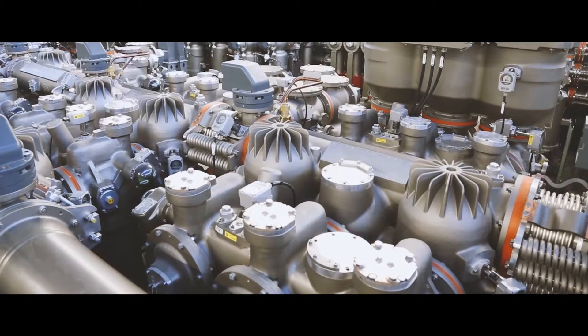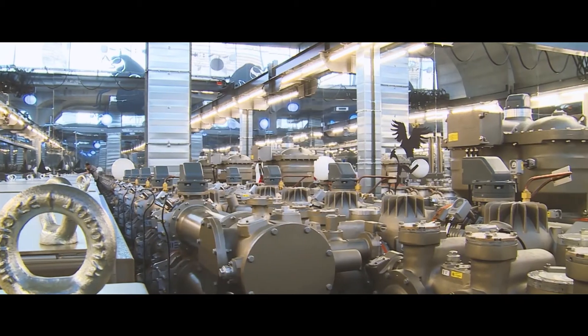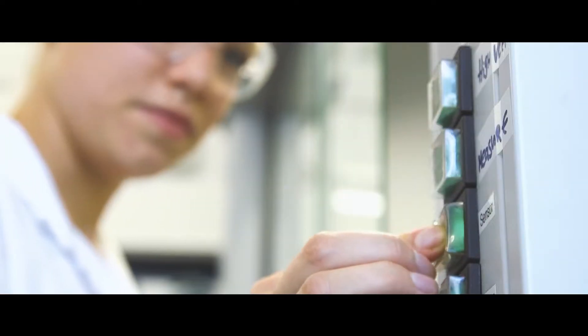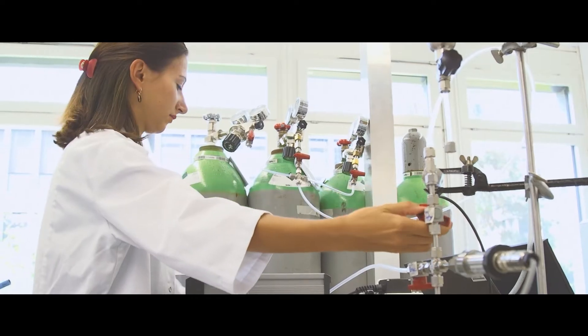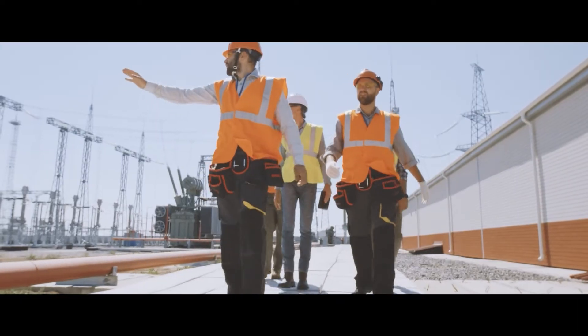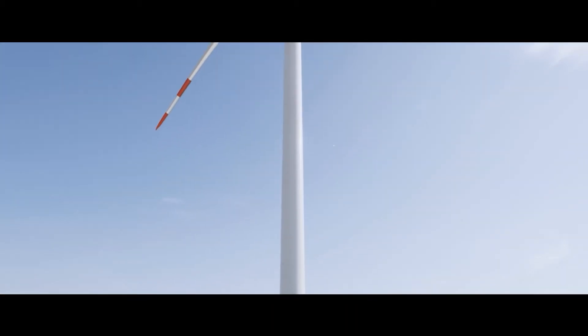With no sulphur hexafluoride, SF6, it reduces carbon footprint by more than 50% throughout the total life cycle. We are lowering our environmental impact every step of the way and accelerating eco-efficient innovation.